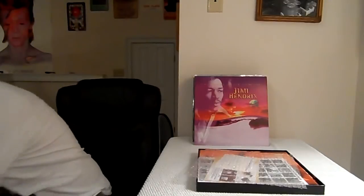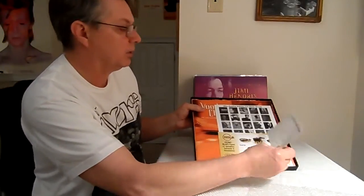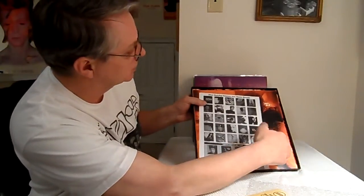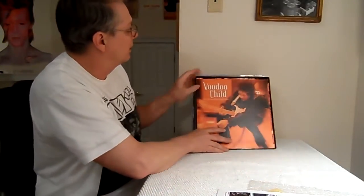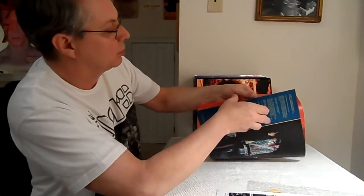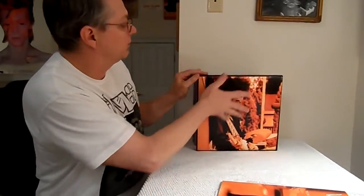Opening it up carefully — inside there's a little piece of bubble wrap on top, a Winter Free Classic Records insert, some advertising for future tech, and Classic Records advertising. Then you get a nice book. A lot of these box sets have a little book inside, and this one is on par with the rest — thick cardstock, really nice color, nice feel, shiny. It's got a lot of stories about Jimi in there and of course all the lyrics to the songs. Then you get the four records.